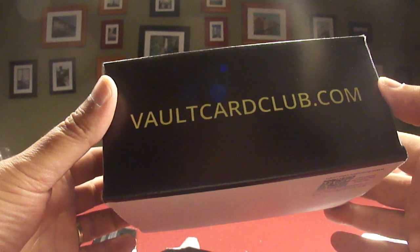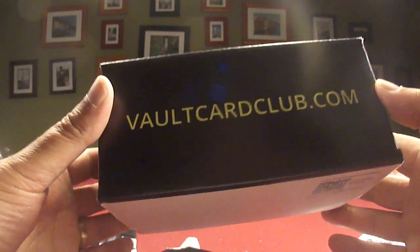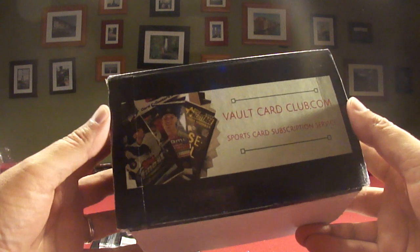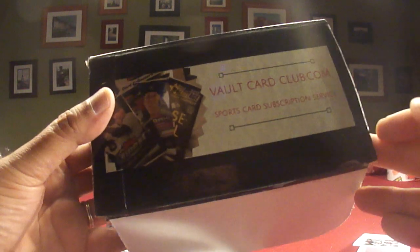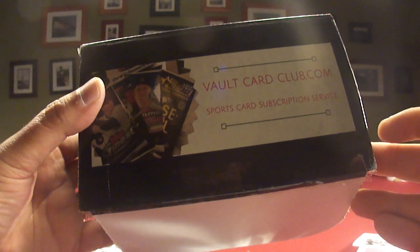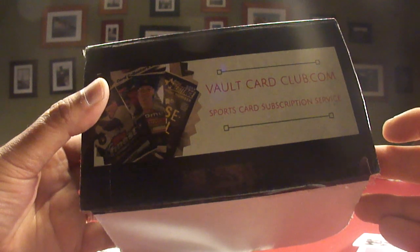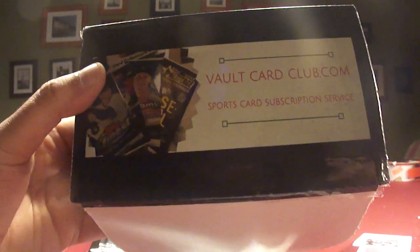This is what you get out of a Vault Card Club — all packs are pulled from a hobby box, all packs go out, so it's just a matter of who gets the hits. So VaultCardClub.com — check it out. Baseball, football, and basketball. Thanks for watching guys, I welcome the comments, and you can check out the website at vaultcardclub.com to let us know what you think. Thanks guys.